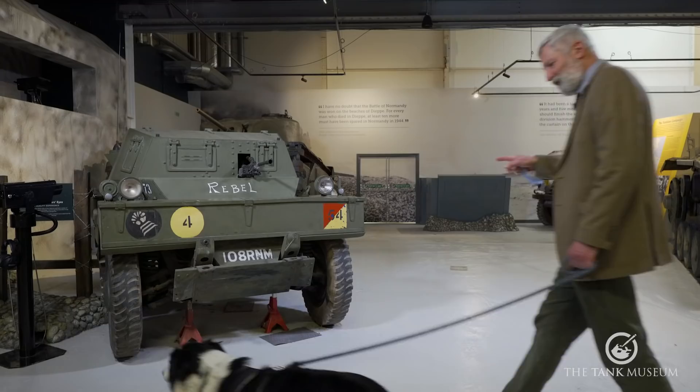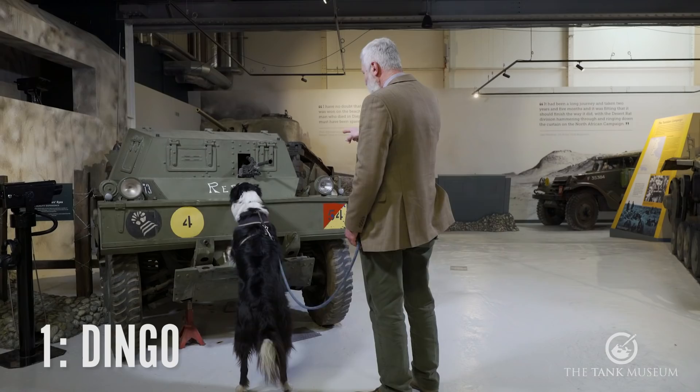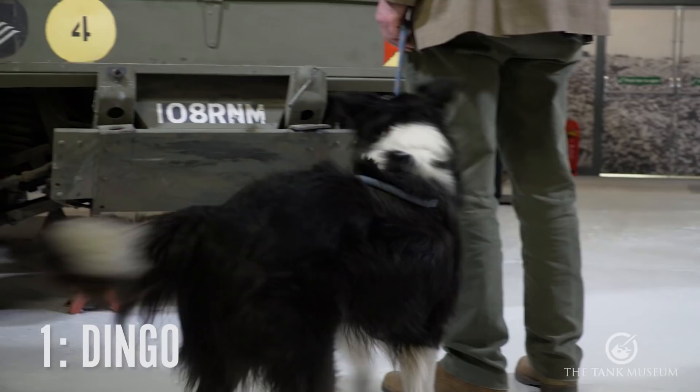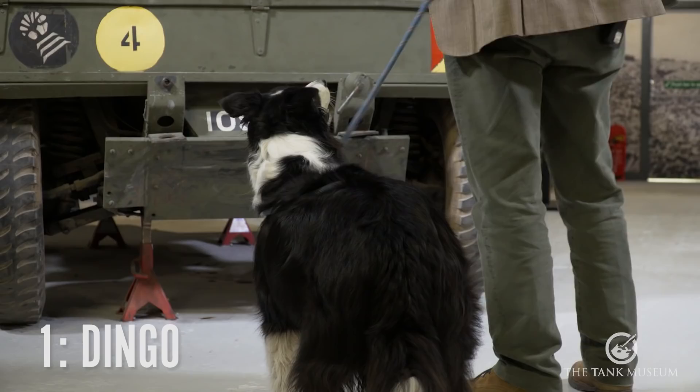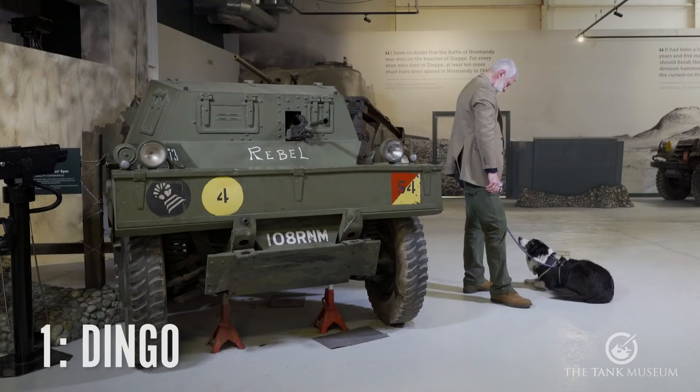And this one, of course, is my favourite. I've actually driven one of these. This is something called a Daimler Dingo. I believe 6,626 of these were actually made. It was probably the best scout car any nation used in World War II. It's got five forward, five reverse gears. If you look up the front there, it's got a Bren gun. And of course it was very, very successful — went on into service into the 1960s.